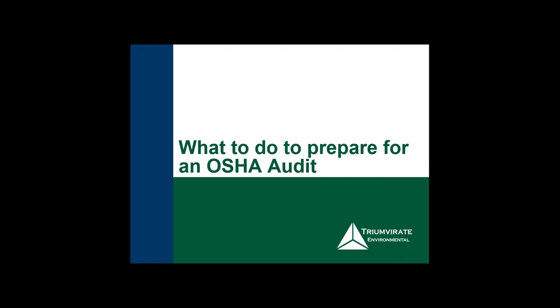Hi everyone. Welcome to today's webinar on OSHA inspection preparation. My name is James and I'll be your moderator for today's event.